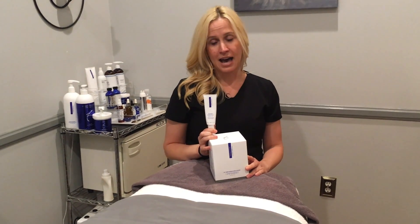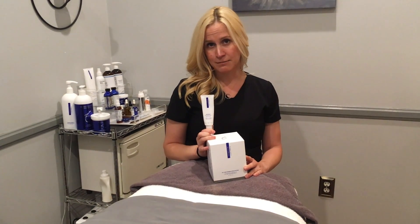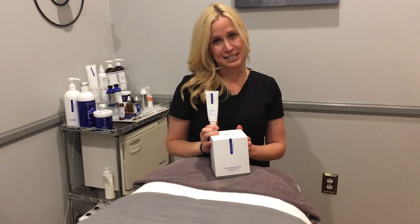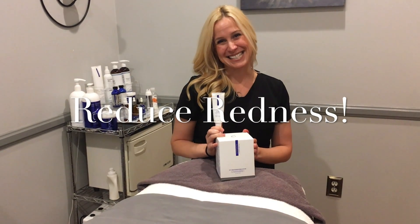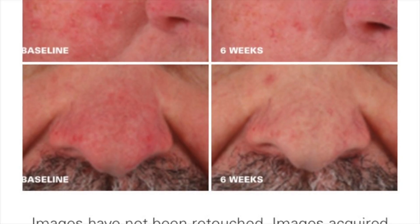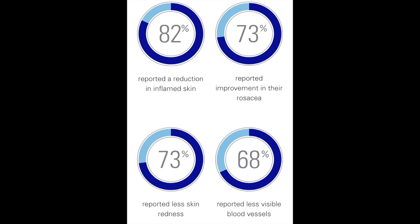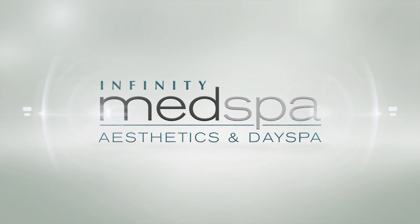We're thrilled to have it. It treats and minimizes all those symptoms in as short as six weeks, so come on by. We can do a skin analysis and definitely tailor the system for you. We're super excited to have this. We'll see you soon. Bye.